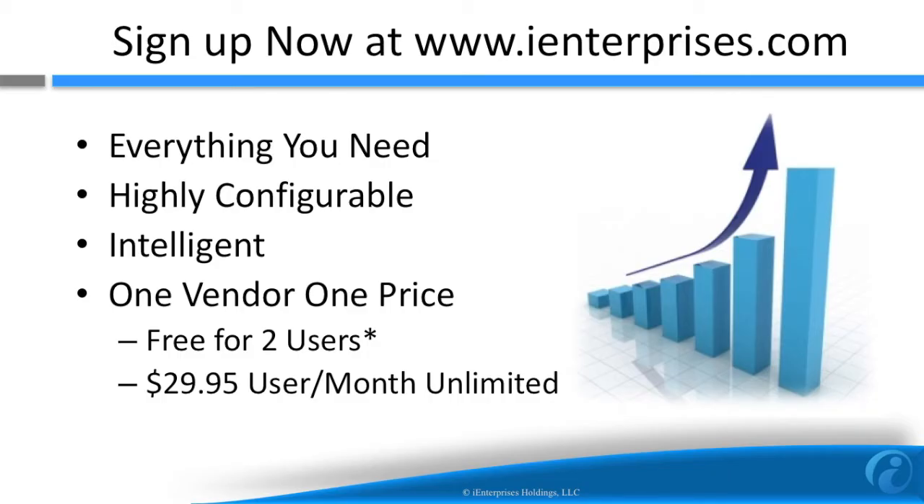So, wrapping up, ICRM provides everything you need to sell more now. There's even a free version for two users, and the unlimited version that really includes everything is only $29.95 per user per month. Sign up now at www.ienterprises.com.